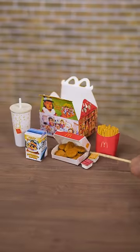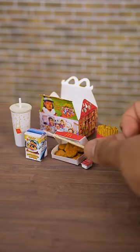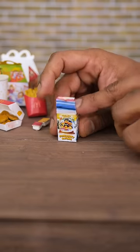Anyway, I picked up the 10-piece McNuggets, got my sauces here — the barbecue and hot mustard — got some fries, got a drink, and of course our mystery McNugget Buddy figure, which we're going to open up right now.